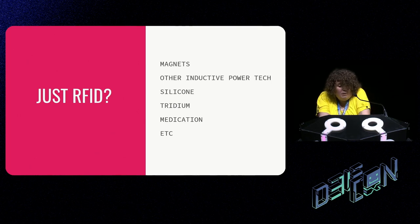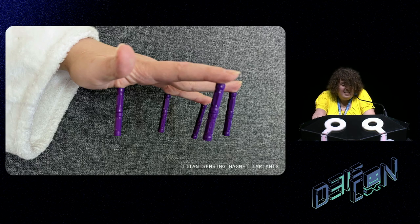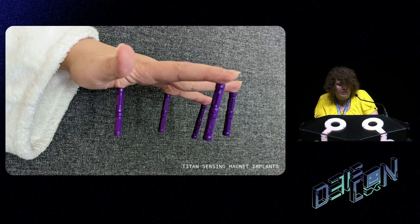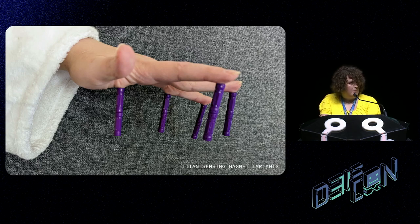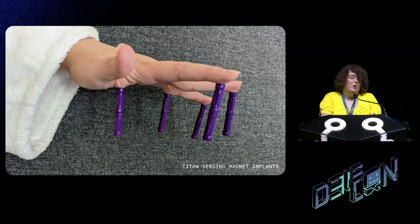But it's not just RFID implants. There are magnets, other inductive power technologies like Qi chargers, tritium, and all sorts of things. Magnets are my favorite — I have eight installed right now. The ones in my hand are sensing magnets: they're small and relatively weak, but the main goal is for electromagnetic fields to make them vibrate right next to the nerves in my fingertips. My brain learns that this sensation means something different, so now I can tell when my microwave is on without looking at the light.